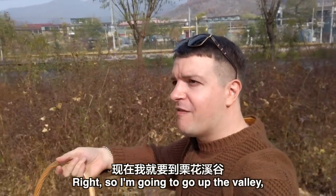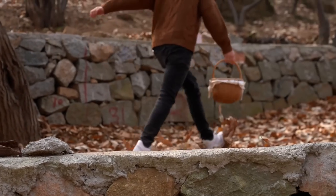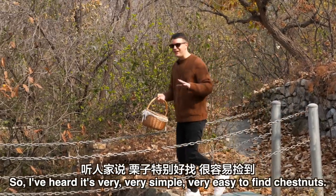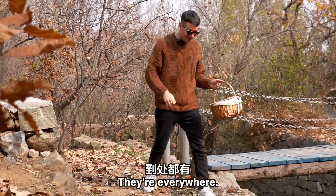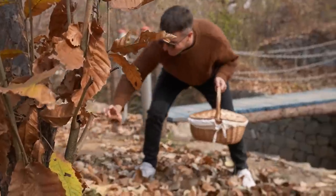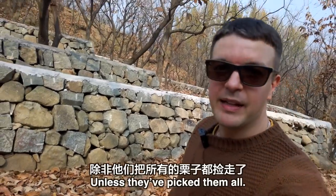I'm going to go up the valley and look for some chestnuts. I've heard it's very simple, very easy — they're everywhere. In fact, it looks like I've found one... no, it's already been picked. There's none here, none here. Higher ground — there must be some on higher ground. I saw people selling them down there, unless they've already picked them all.